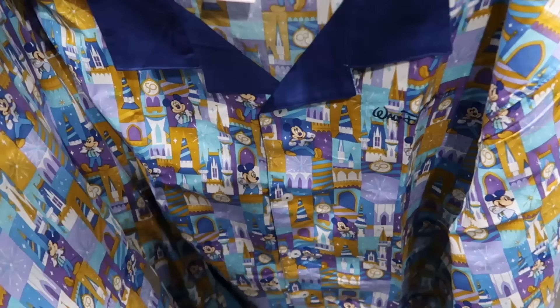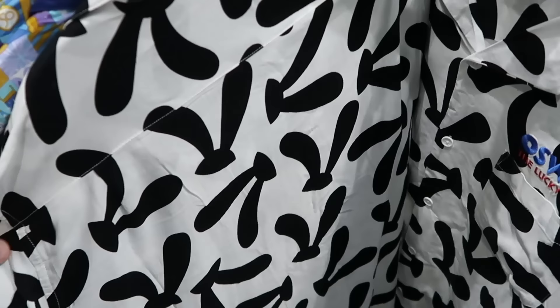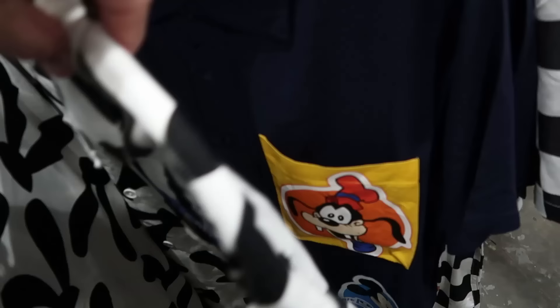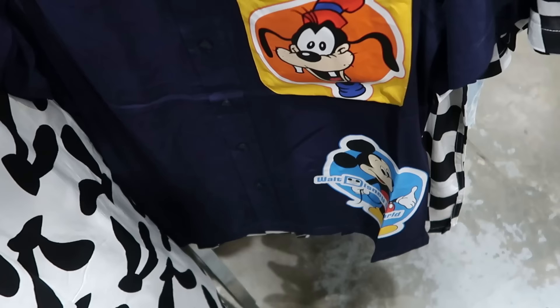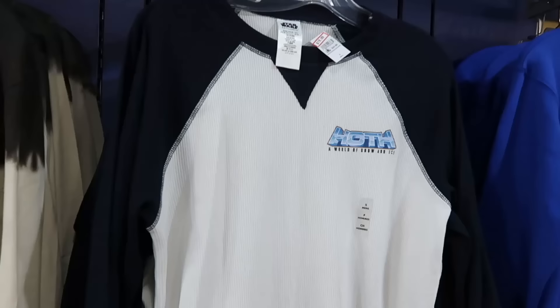They're getting even more 50th anniversary merchandise — a short sleeve embroidered full button-down with Cinderella Castle and Mickey Mouse is $20, marked down from $60. A brand new Oswald the Lucky Rabbit button-down embroidered by the pocket, soft as silk, with Oswald ears on the back is $25, marked down from $60. A button-down from the Walt Disney World 50th Vault Collection with Goofy, Mickey, Walt Disney World on the front, and Pluto and Winnie the Pooh on the back is $29.99, marked down from $60.